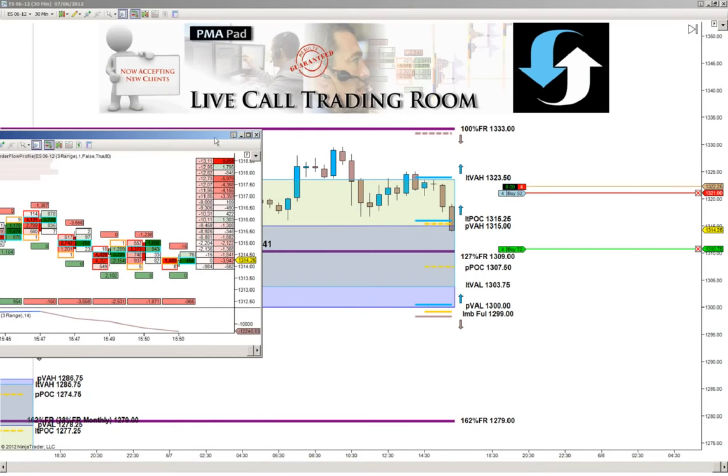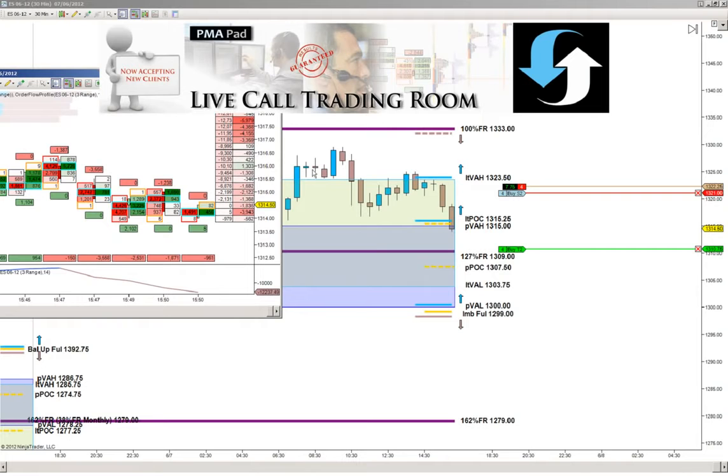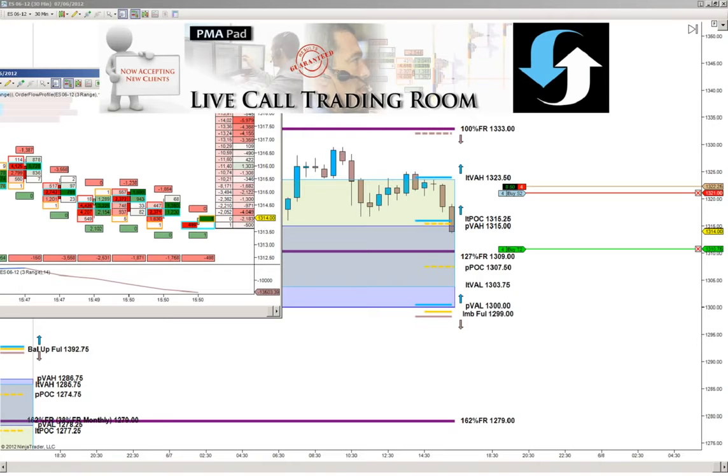On the order flow we continue to see sellers coming in and hitting the bid. We may see some buyers stepping in around this zone because we have the value area high at 1315 even. Notice we're still trading off this because of that test of resistance of the longer-term value area high — that probe to the left above, with no follow-through — and then that was followed by a test of resistance at the longer-term value area high at 2350.